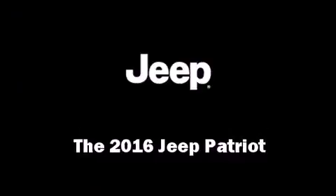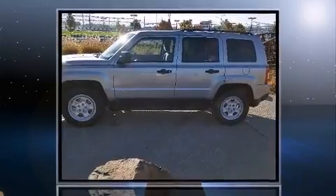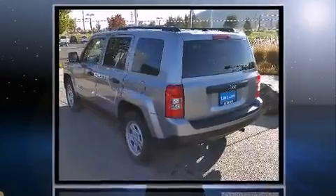The 2016 Jeep Patriot. Smooth gear shifts are achieved thanks to the 2.4-liter four-cylinder engine, and for added security, dynamic stability control supplements the drivetrain.